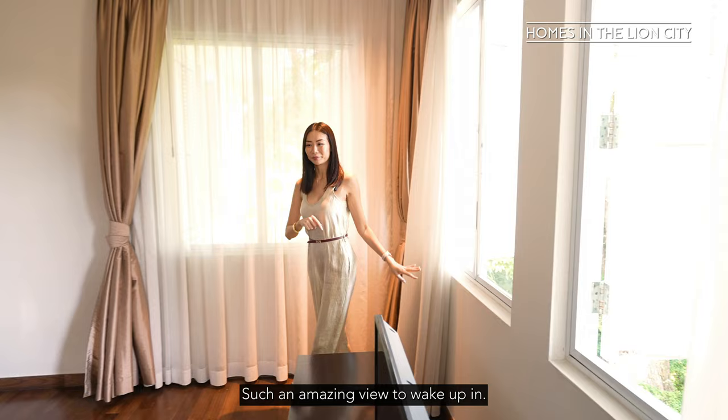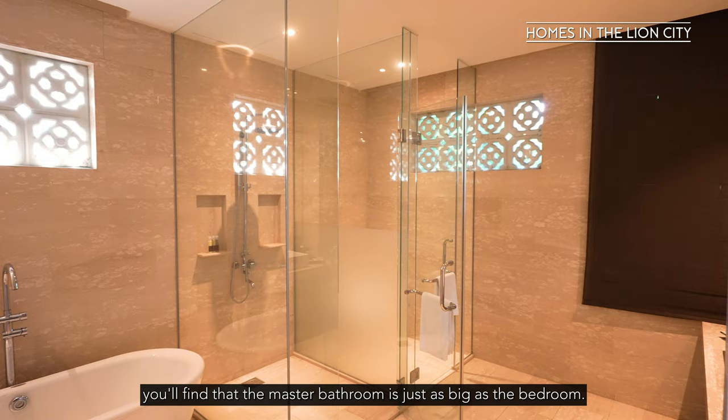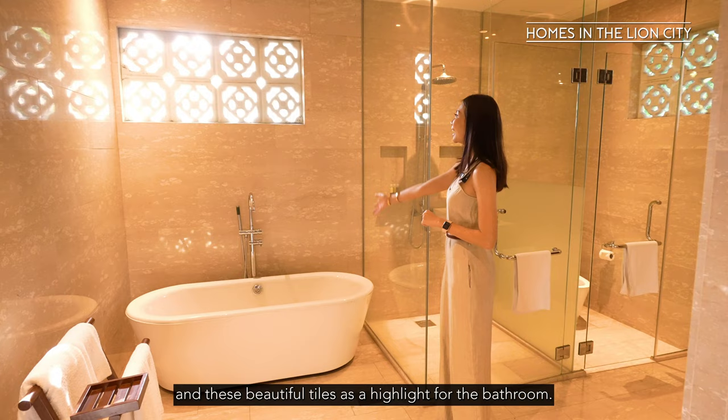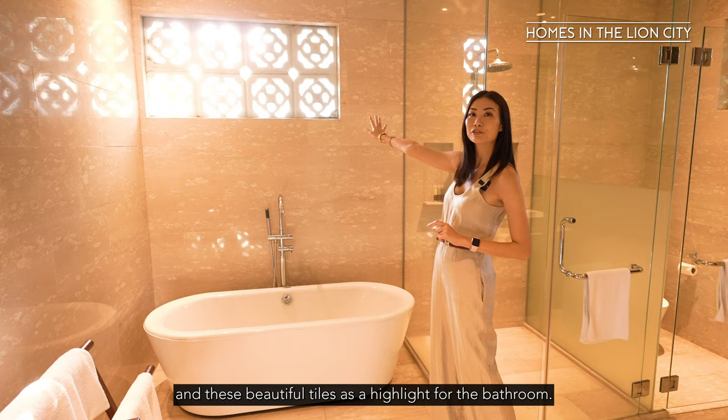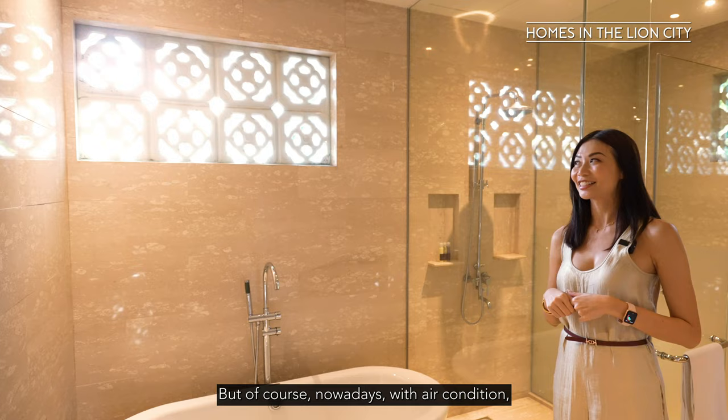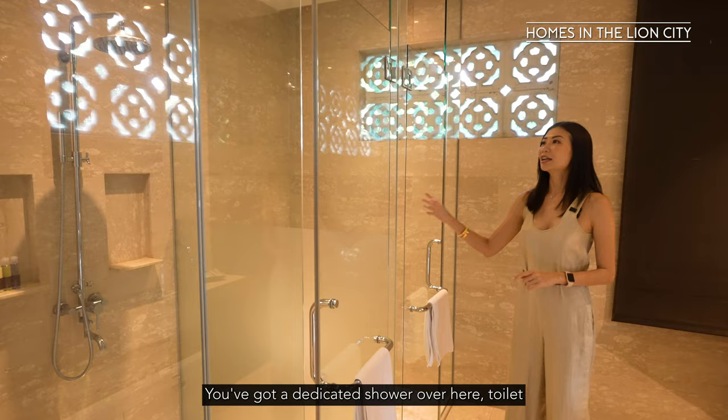As we traverse through the huge master bedroom into the bathroom, you'll find that the master bathroom is just as big as the bedroom. There's a free-standing bathtub and these beautiful tiles as a highlight. Back in the day when there was no air-conditioning, these tiles were built into conservation houses for natural ventilation to let fresh air in. Nowadays the owners have chosen to glass it up. You've also got a dedicated shower, toilet, and the statement tiles feature on this wall.